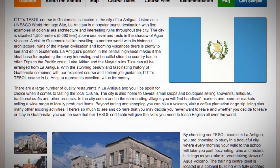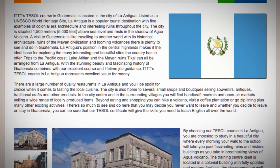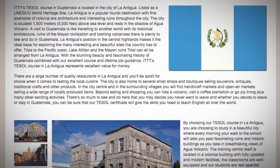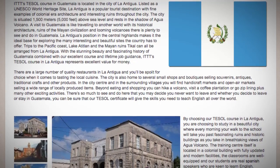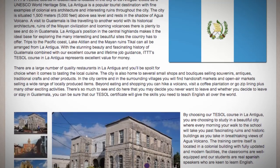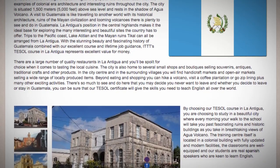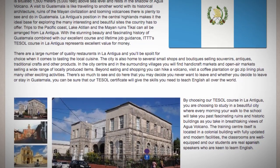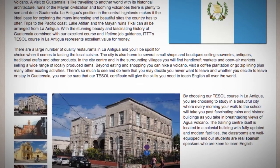With the stunning beauty and fascinating history of Guatemala combined with our excellent course and lifetime job guidance, ITTT's TESOL Course in La Antigua represents excellent value for money. There are a large number of quality restaurants in La Antigua and you'll be spoiled for choice when it comes to tasting the local cuisine.